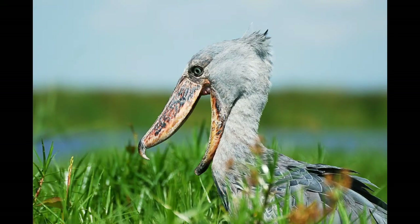Shoebill is a type of bird that cannot be easily classified. The reason lays in the fact that Shoebill has features that are characteristic for genetically unrelated types of birds such as storks, pelicans, hammercop and herons.